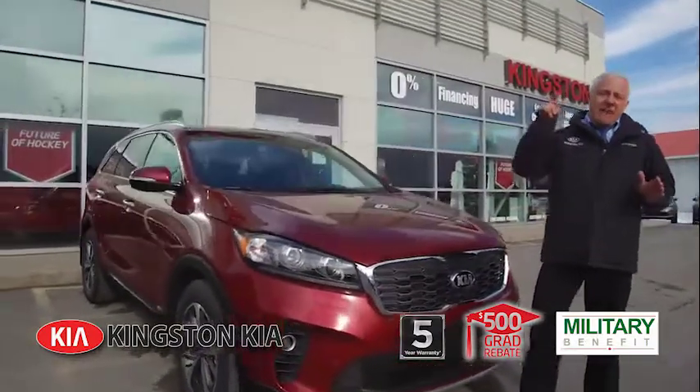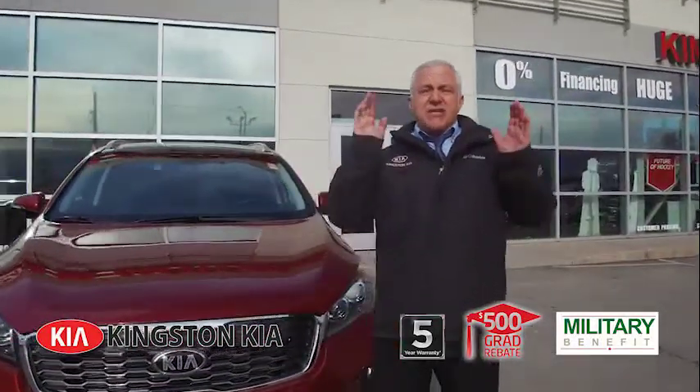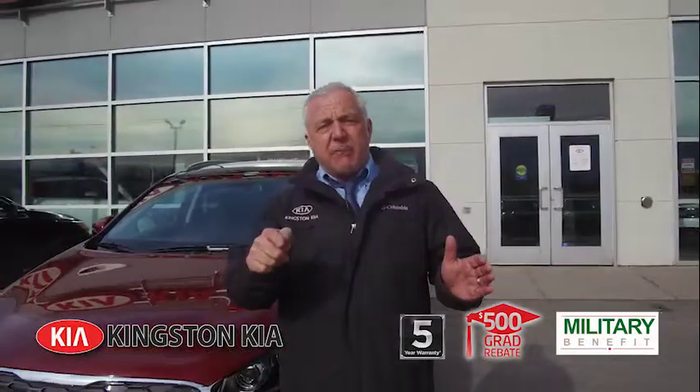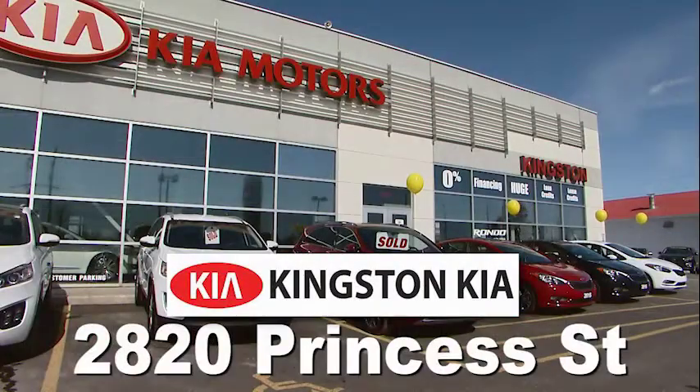Backed by a five-year bumper-to-bumper warranty. Your number one dealer for customer satisfaction. $129 weekly, zero percent financing, no surprises. Visit Kingston Kia today at 2820 Princess Street West of Bayridge Drive. The competition knows us — you should too. $129 weekly.